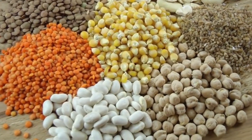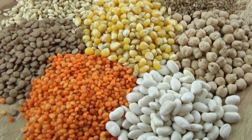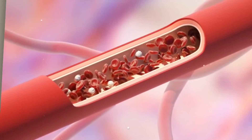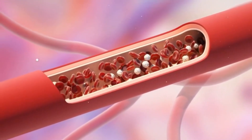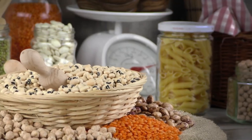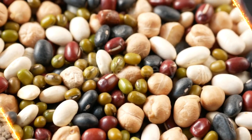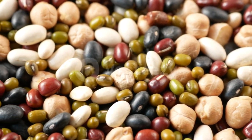4. Legumes. Legumes, including beans, lentils, peas, and chickpeas, are excellent sources of soluble fiber, protein, and plant-based nutrients. Their high fiber content helps reduce the absorption of cholesterol in the digestive tract, leading to lower LDL levels. Research suggests that consuming one serving of legumes daily can reduce LDL cholesterol by about 5%. Moreover, legumes are low in saturated fat, making them a heart-healthy alternative to meat.